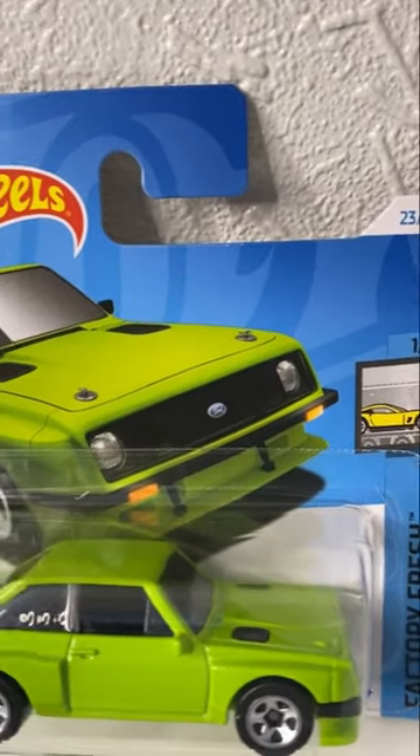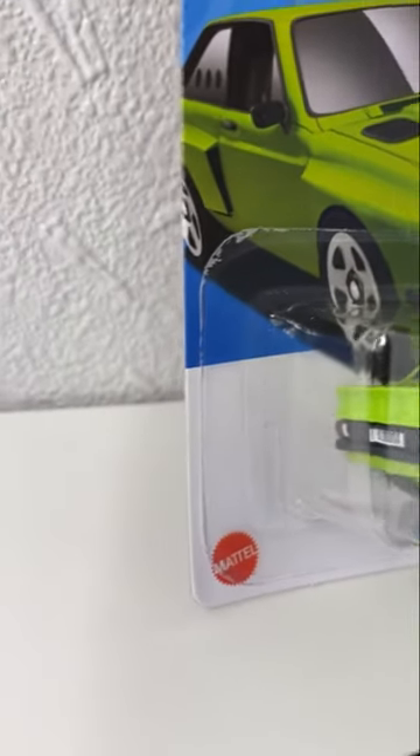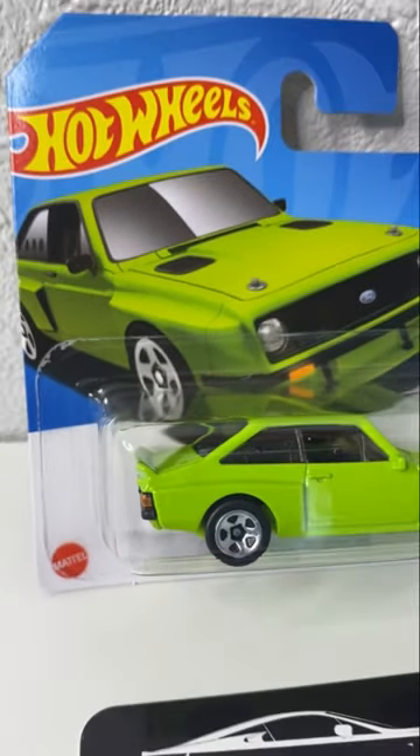That's right, we're talking about the highly anticipated 2024 Hot Wheels Ford Escort RS2000 in stunning lime green. Available now at smallscalemodels.co.uk.